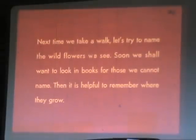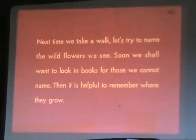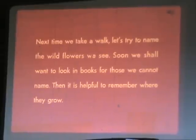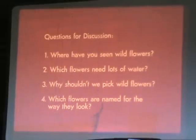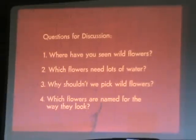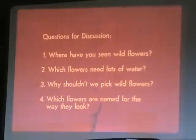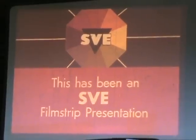Next time we take a walk, let's try to name the wildflowers we see. Soon we shall want to look in books for those we can't name — then it is helpful to remember where they grow. Questions for discussion: Where have you seen wildflowers? Which flowers need lots of water? Why shouldn't we pick wildflowers? Which flowers are named for the way they look? This has been an SVE Filmstrip presentation.